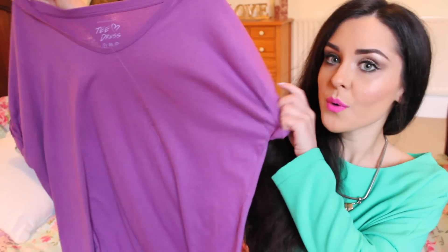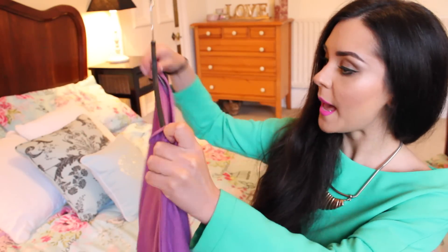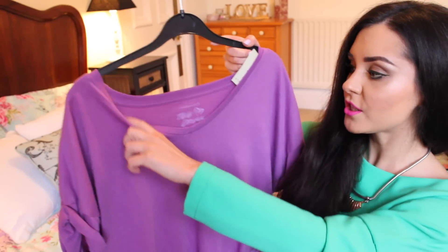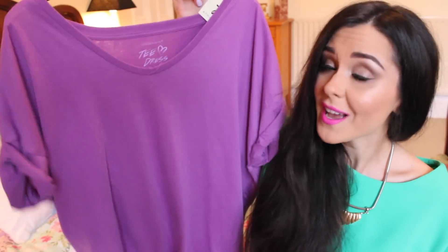I got myself another long t-shirt dress — this one is just purple. As you can see it's long, it's fallen off its hanger. It's got a kind of wide v-neck. I just like this — I think with trainers or flip-flops or whatever. I really like these for holidays and in the sun, or even summertime here when we have a nice day.